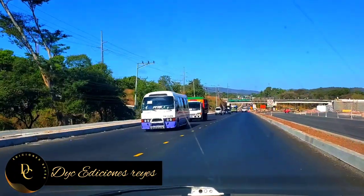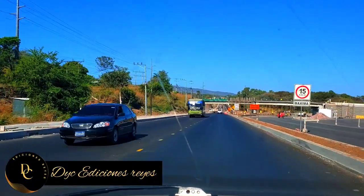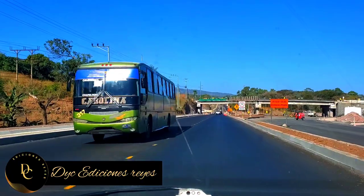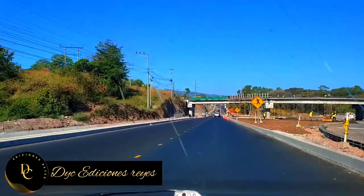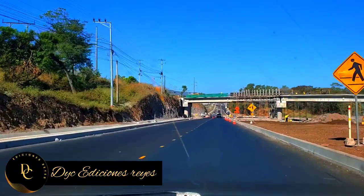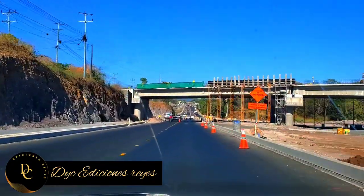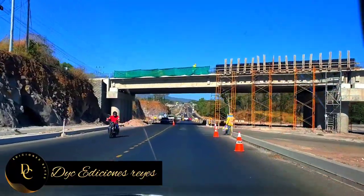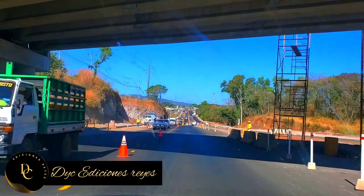Es el nuevo paso desnivel y es el primero en la zona oriental. Ahí les dejo las imágenes, vean qué bonito está quedando. Ya está casi con un 80% de su construcción. Es de las primeras obras vistas aquí en el oriente del país. Así es que San Miguel ya va a tener su paso desnivel.